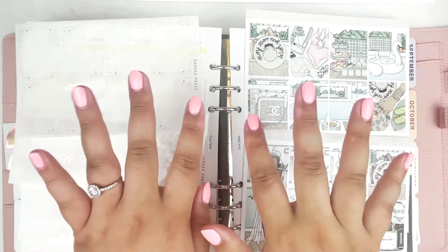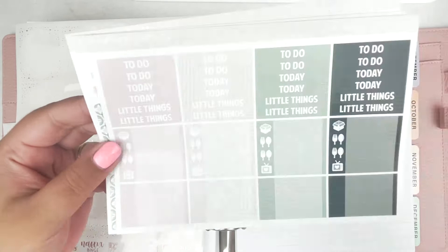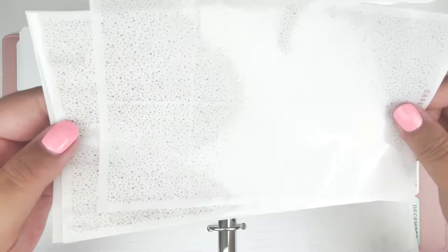Hey everyone and welcome back to my channel. It's Laura from Laura Marie Plans and today I'm here with another weekly plan with me. This week I am planning August 2nd through August 8th in my Aura Estelle A5 wide planner using this kit that was the June 2021 mystery from Caress Press. She gave it the name Coco Cabana, and I also incorporated a rose gold foil bundle from Caress Press to go along with the kit.